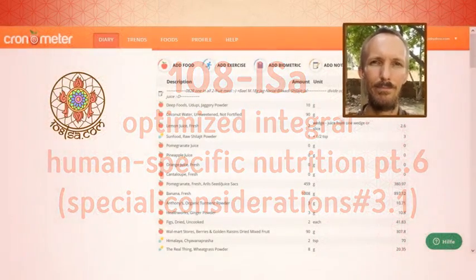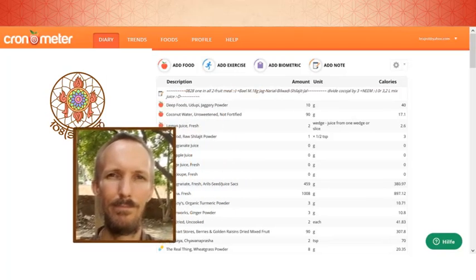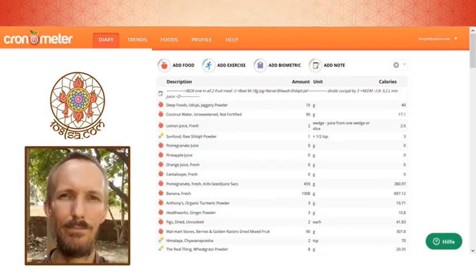So, I'd like to continue the video I started about the three main ingredients in nutrition — integral human nutrition. I've opened my Cronometer and we will go through it step by step and see what is there and what is not there, because not everything is in the app itself. I will tell a little bit about that.